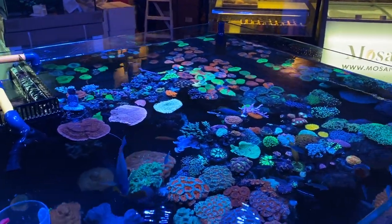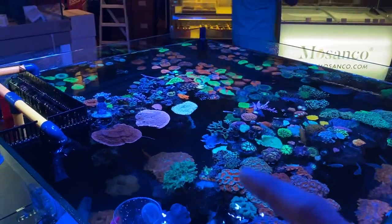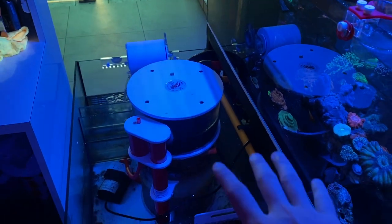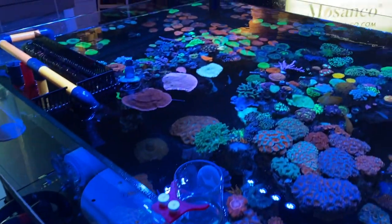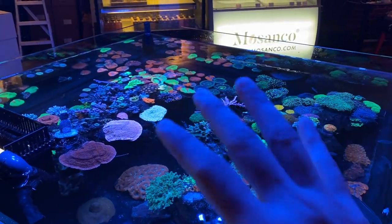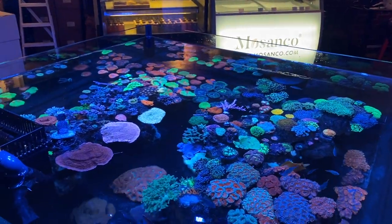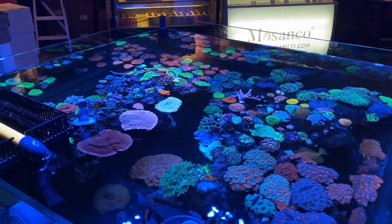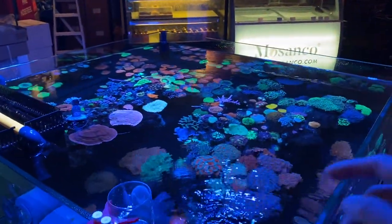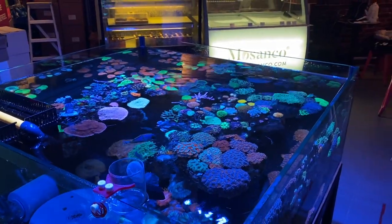If you guys want to see a full tour of this tank, leave a comment down below and I'll share more — probably get them to show us what's running the system and the filtration, which is something we can talk about in the next upcoming video. This is just a small sneak peek of the full four-by-four tank. Let's head over to the sales side and see what else they have.